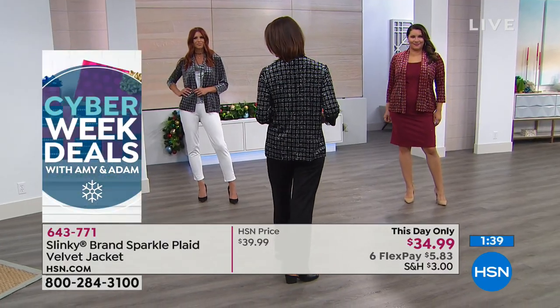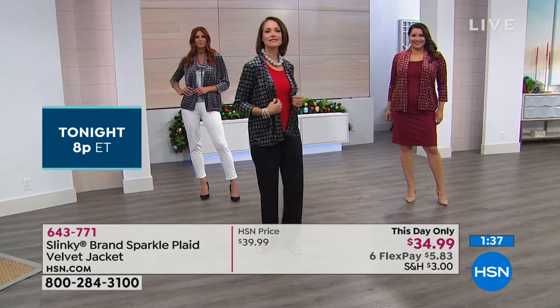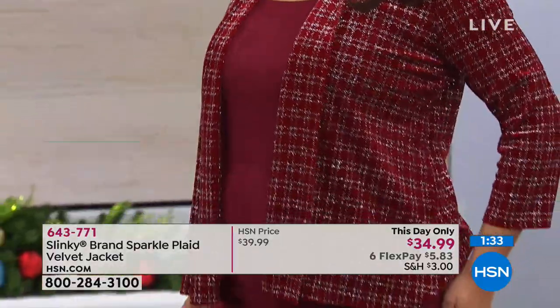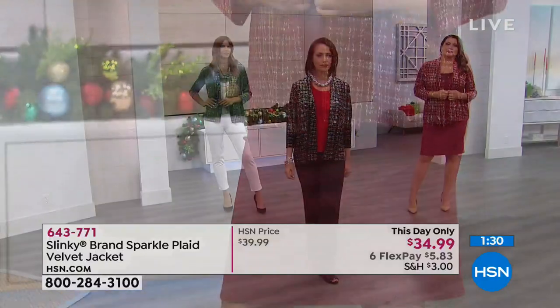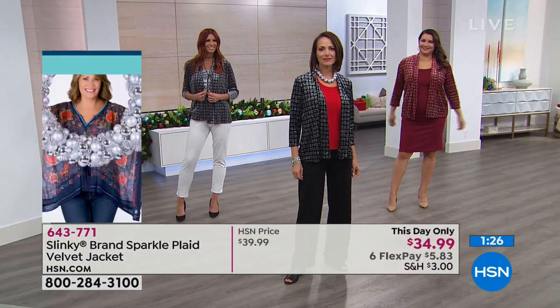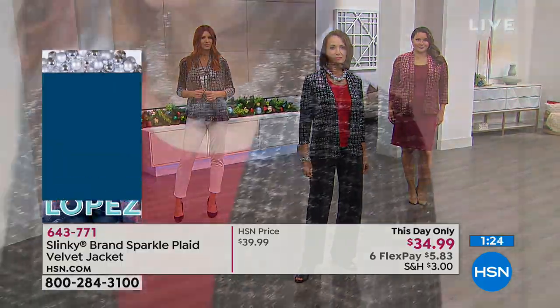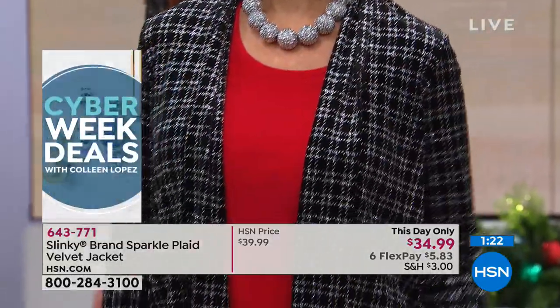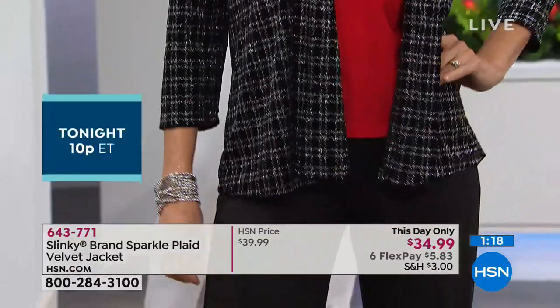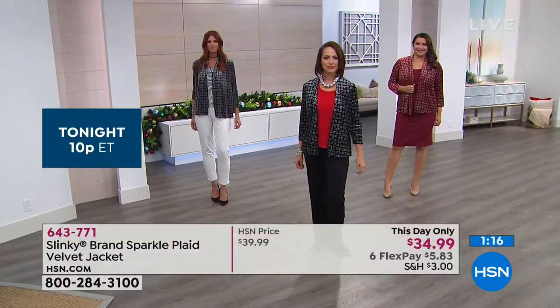With this beautiful jacket, it's item 643-771. This is our final hour of the visit with Jackie and Slinky, so it's a really important time to make your final decisions about what you're going to wear for your festivities — whether for Hanukkah, Christmas, or all the ways we celebrate this special time of year. Make it special, and know that you don't have to spend a fortune to make that happen.